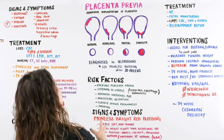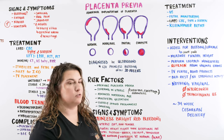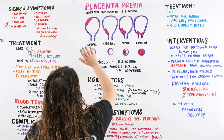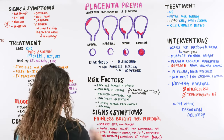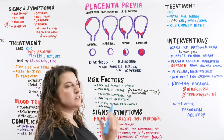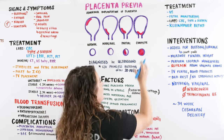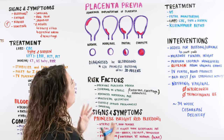When we have placenta previa, we have an abnormal implantation of the placenta. Normally, the placenta is going to implant at the fundus or upper portion of the uterus. If you imagine looking at mom's cervix, it's able to open without any visibility of the placenta. Then we have marginal placenta previa, where just a small portion of the placenta is visible within the cervical os, then partial — a little more percentage of the cervical os being covered — and then complete.